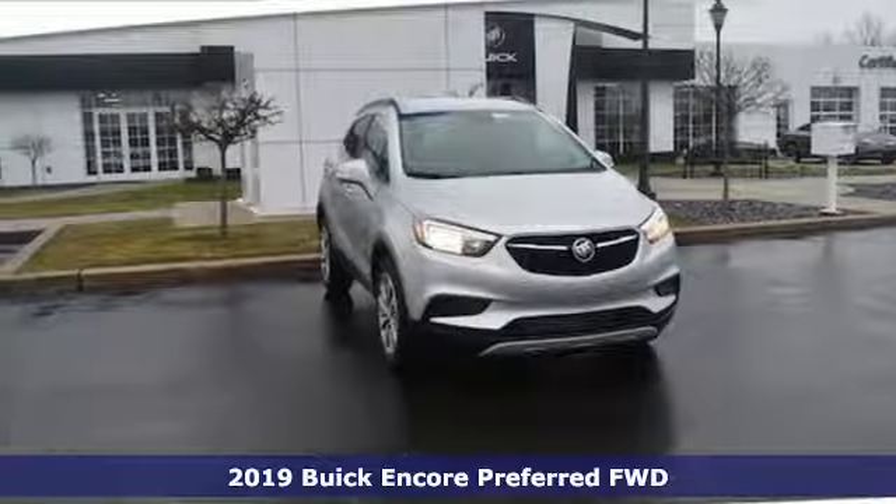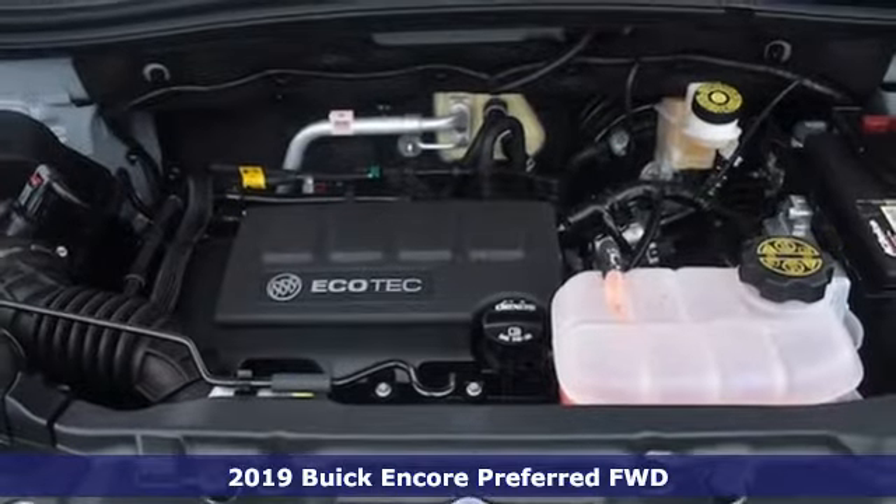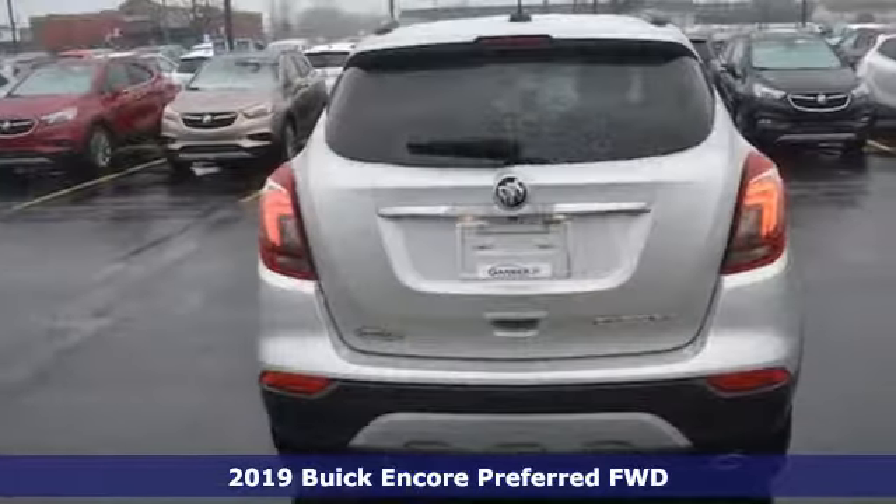Here's a new 2019 Buick Encore. Flexibility has never been more perfectly sized than with this stylish, nimble and luxurious Encore.